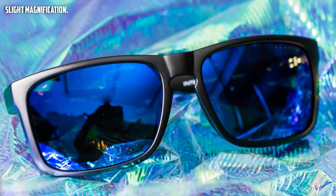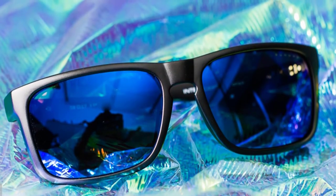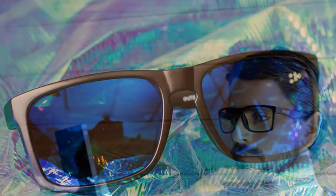One minor drawback is that Gunner is branded on each side of the frame in a large font, which might be unattractive to some. Other than that, it performs exceptionally well and is one of the best gaming eyewear options that protects your eyes without compromising on quality. It costs around 50 dollars, and in my opinion, it's one of the best Gunner gaming glasses and is well worth the money.